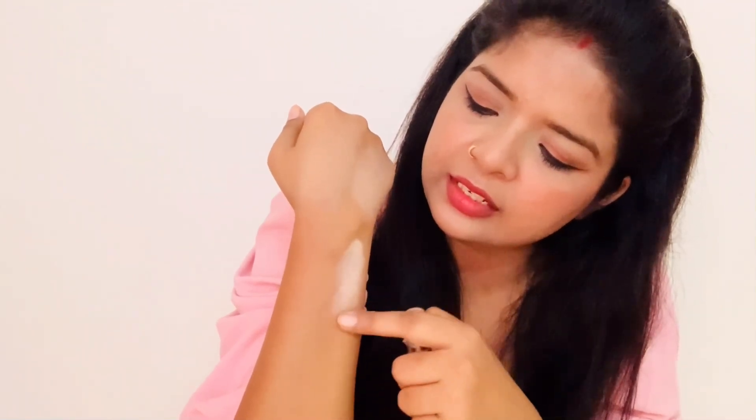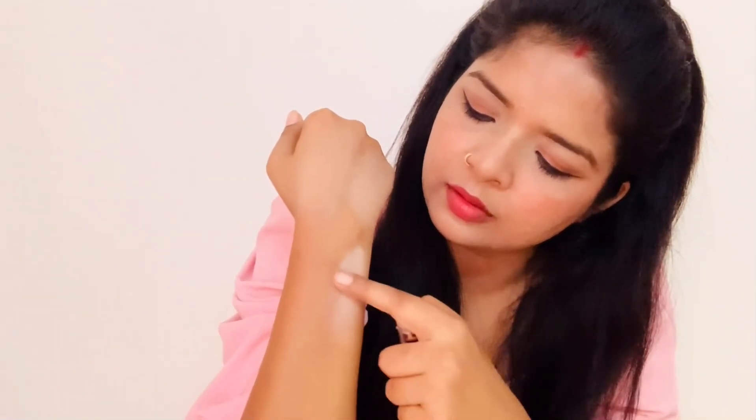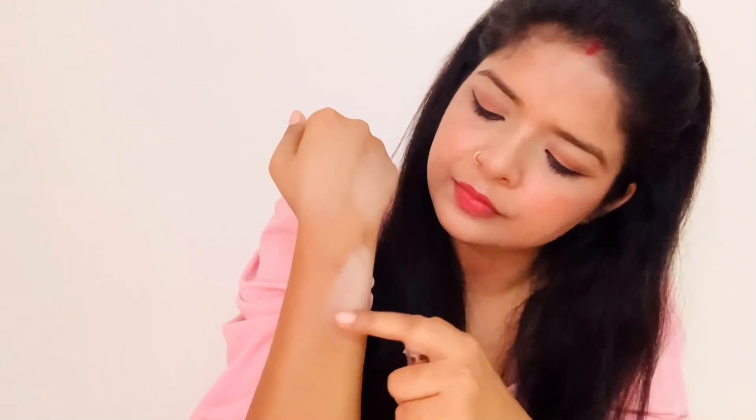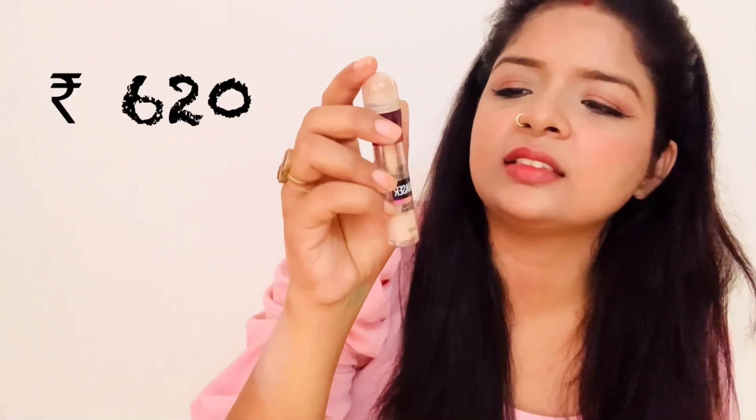This is also a full coverage concealer and it is very good. As for Maybelline, all the products are very good, and this one is no exception. Its price is around ₹600 something rupees — I will put the exact price on screen, so you can check.